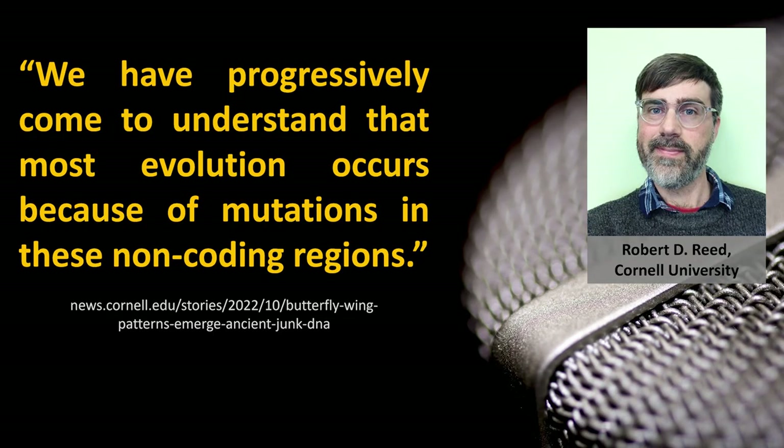And he had this to say: 'We have progressively come to realize that most evolution occurs because of mutations in those non-coding regions.' Evolution happens predominantly in the junk DNA? No. No one should ever use the words 'junk DNA,' 'ancient,' 'conserved,' and 'functional' in the same sentence.